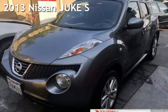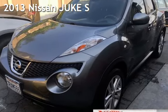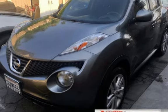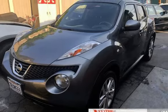Presenting a pre-owned 2013 Nissan Juke S. This four-door wagon has a four-cylinder, 1.6-liter I-4 engine, with front-wheel drive and an automatic transmission.